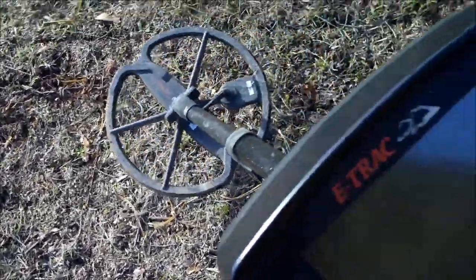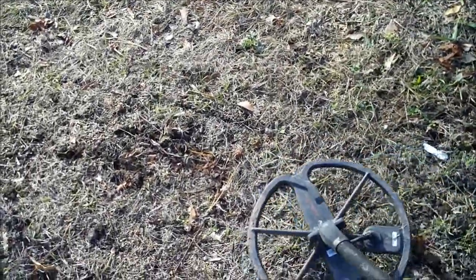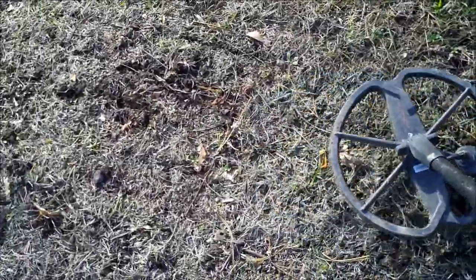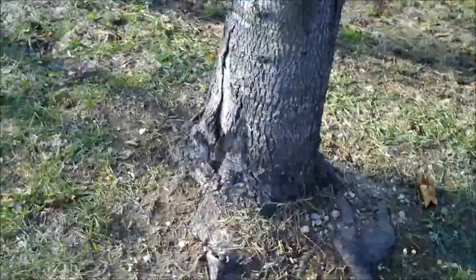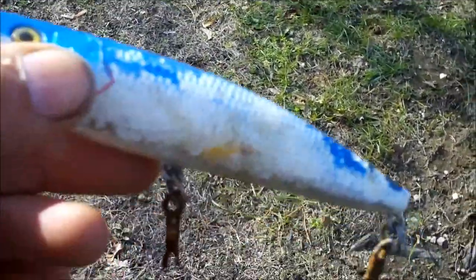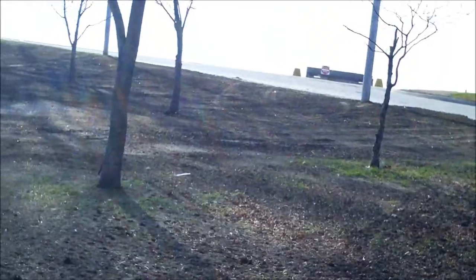Our first signal of the day, we're getting 1041. Kind of a scratchy signal but we're going to check it out anyway. That quirky signal — look at this. I guess that's from some fishermen who go fishing just over that road right there. The beach is on the other side of that road. But at any rate, that's an interesting find.